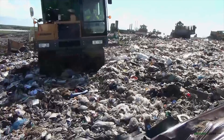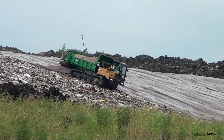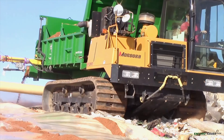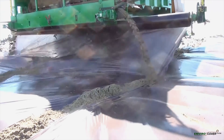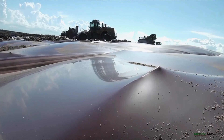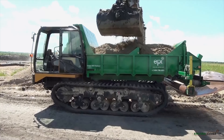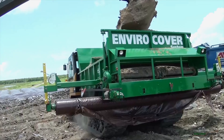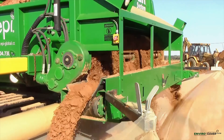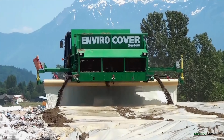Using a self-propelled rubber track film deployment system, the Model 800 EnviroCover Deployer rapidly covers the workface at up to 3,200 square feet per minute even in adverse climatic conditions. The Model 800 Deployer can utilize a wide range of flowable ballast materials for anchoring EnviroCover film onto the workface.